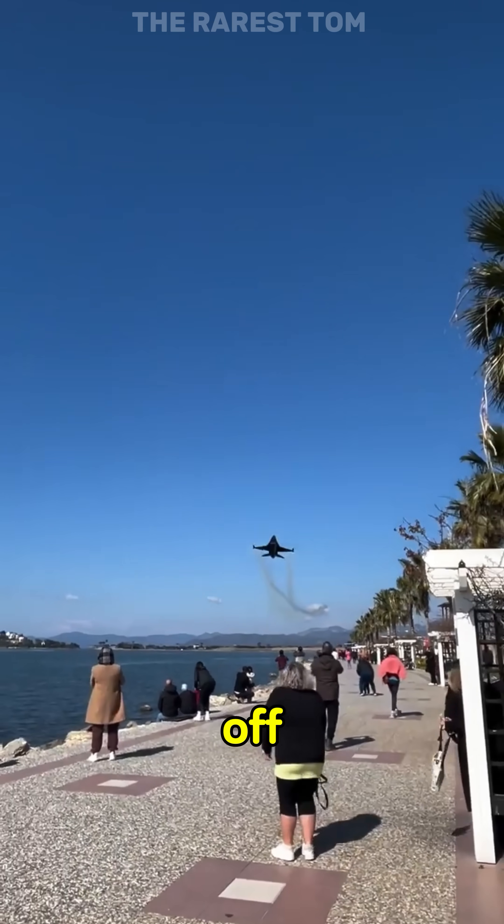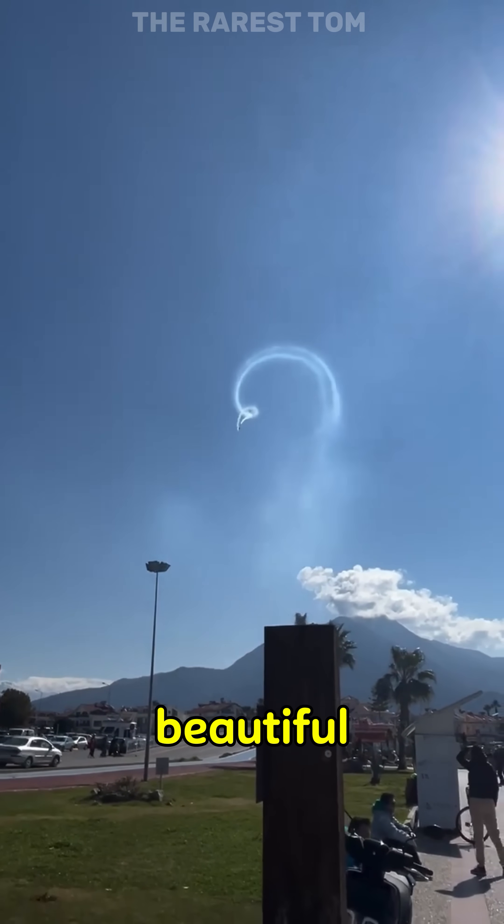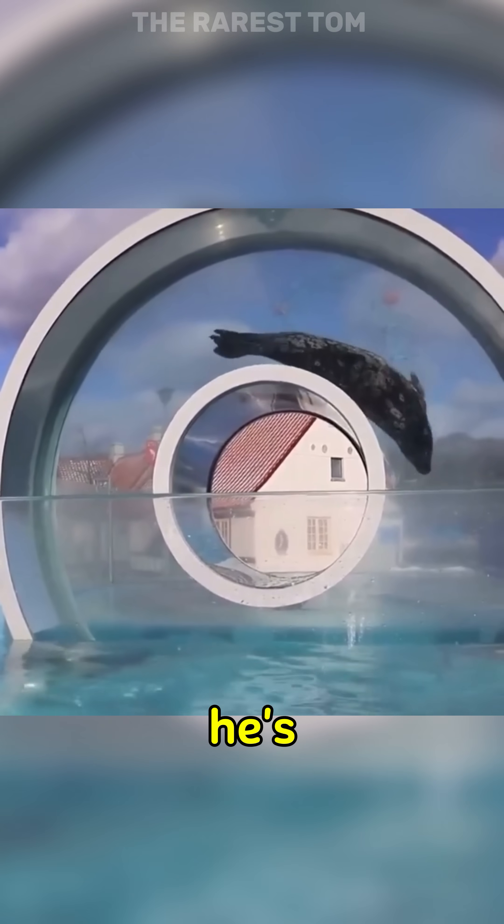A fighter jet pulling off an insane maneuver and creating powerful wind turbulence in its wake. It's beautiful to look at. The water is so clear, it looks like he's floating.